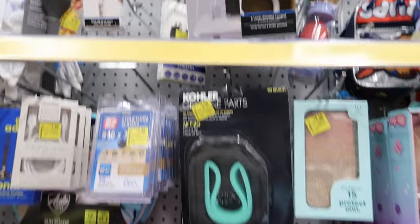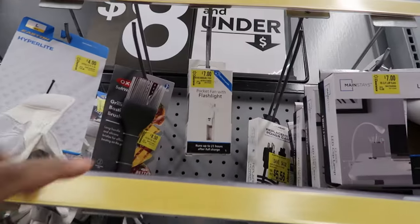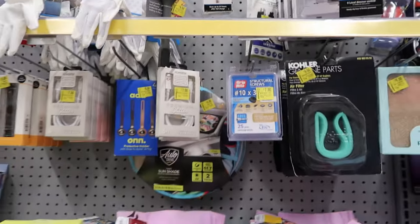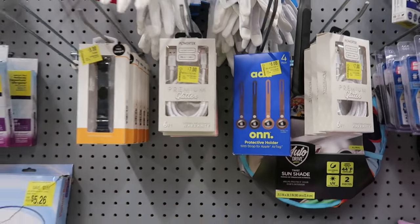They also have LED clip lamps for seven dollars. This is a pocket fan with a flashlight for seven dollars. They have protective holders for your AirTags for eight dollars.